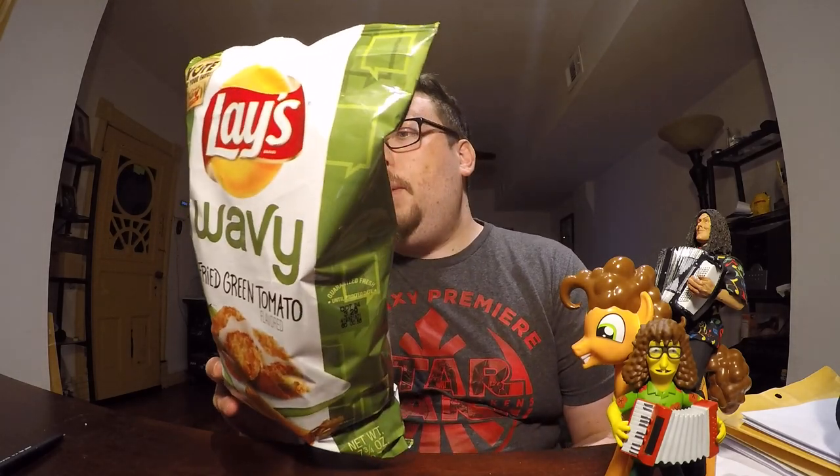Next, let's go with Greg Pope from Charlotte, North Carolina, who brings us the wavy variety, which is Fried Green Tomatoes.